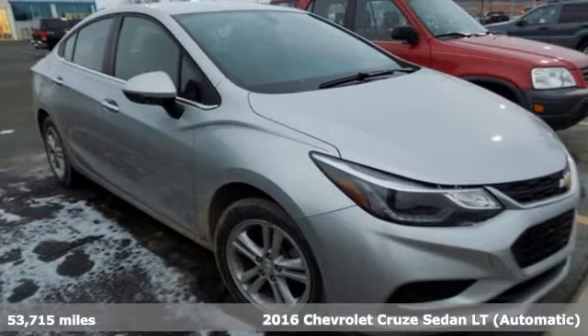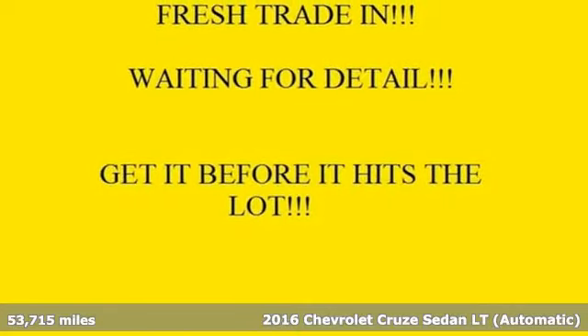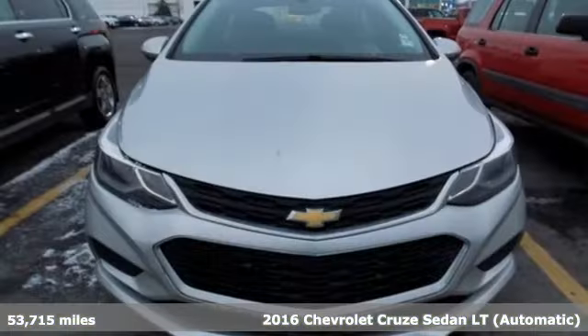It's a 2016 Chevrolet Cruze. This bold Cruze has the confidence to get you as far as your imagination can take you.